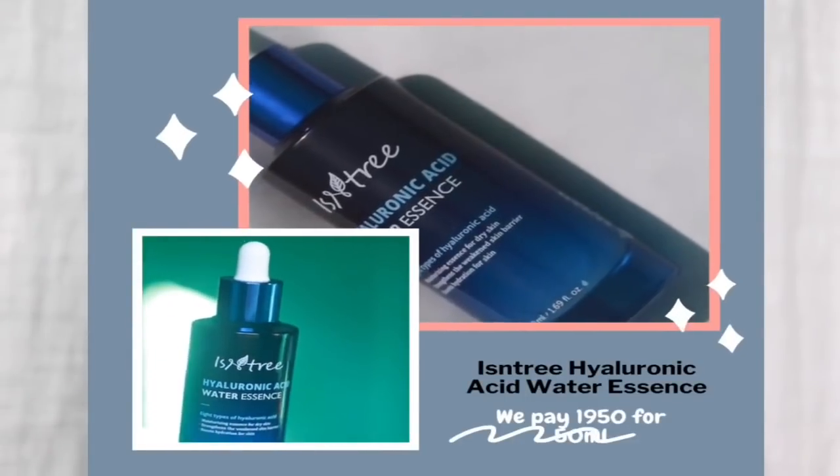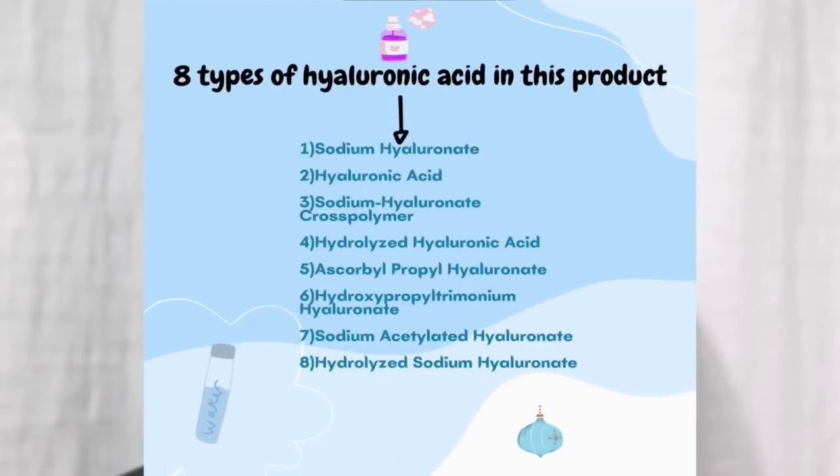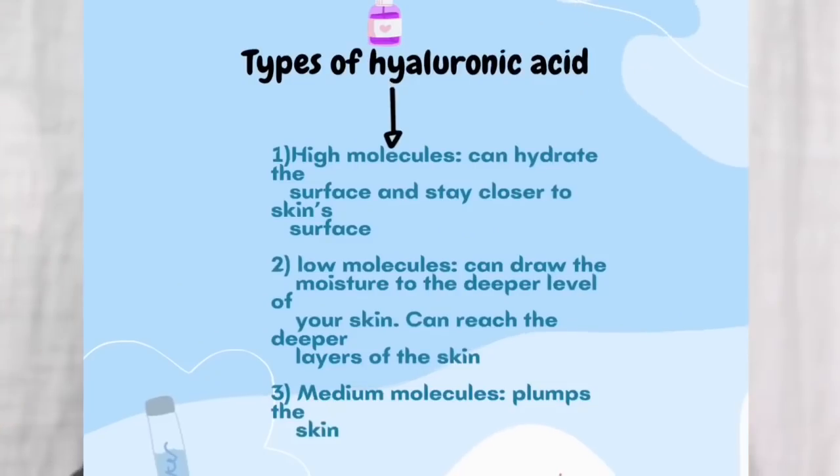The first product I have from Isn't We is their hyaluronic acid water essence. What is special about this hyaluronic acid essence? Because there are many hyaluronic acid serums and essences you can find, but this is very expensive — so why choose this? This essence actually has eight kinds of hyaluronic acid.